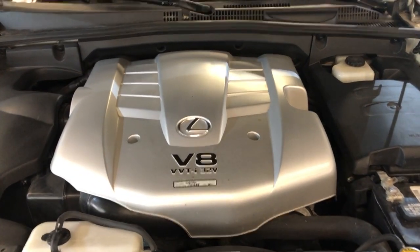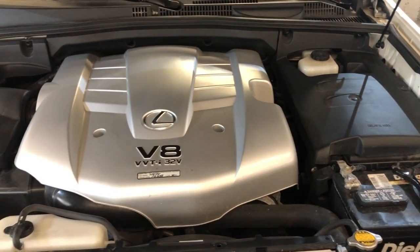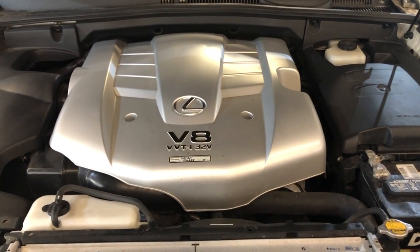It's in great shape, and I mean it, guys. It's a very, very clean SUV. You can find it at Car City Inc. in Palatine.